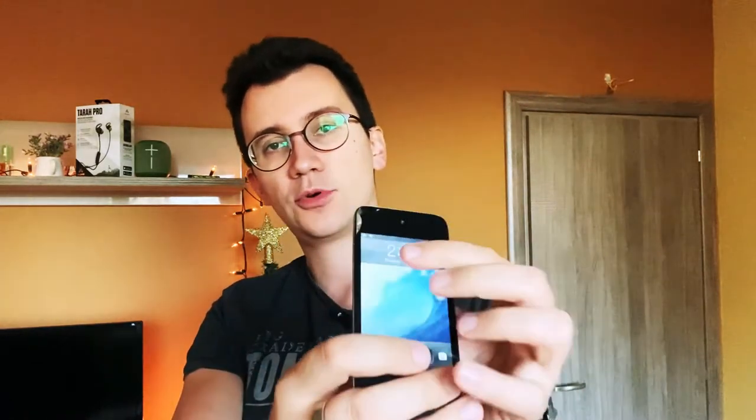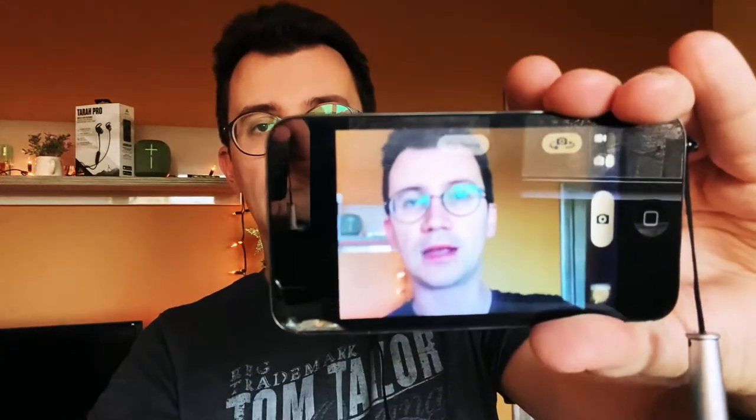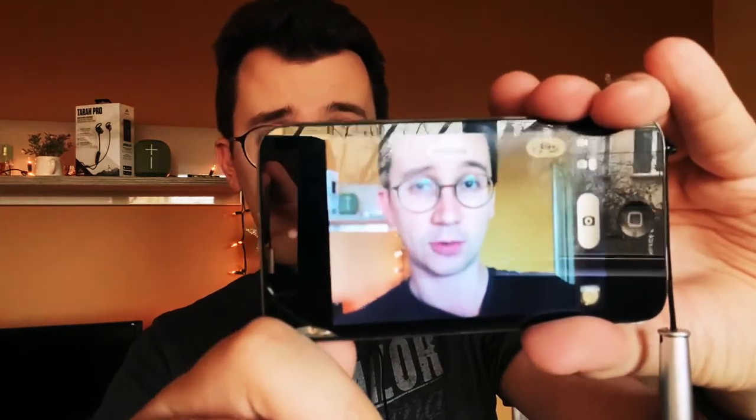Moving to the camera — it's 0.7 megapixels for the rear camera, less than one megapixel, and 0.3 megapixels for the front selfie camera. According to reviews and comments I've read, the camera is probably one of the worst Apple ever made. Let's look at the back camera — it focuses, but the quality is just not good.